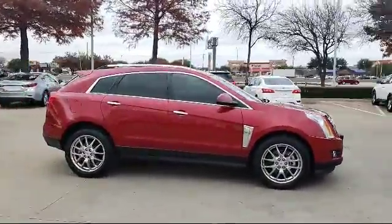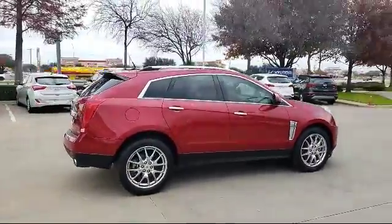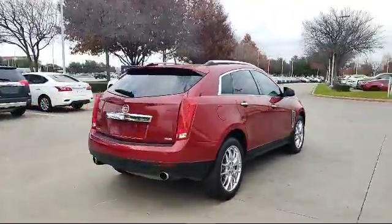It also features ventilated front seats, roof rack, heated front seats, leather interior, and has less than 70,000 miles on the odometer.